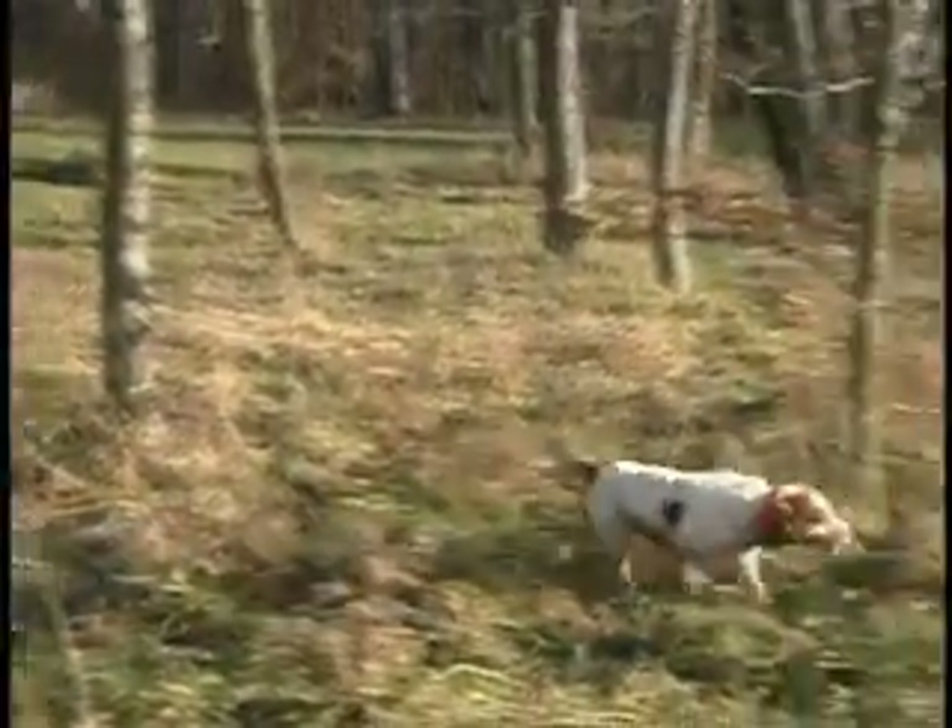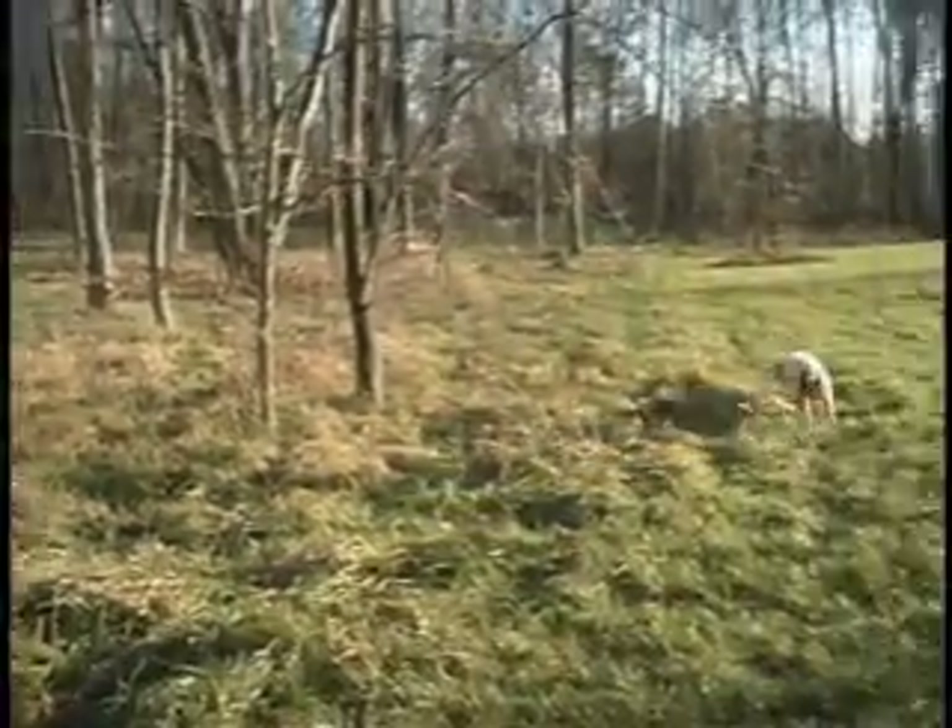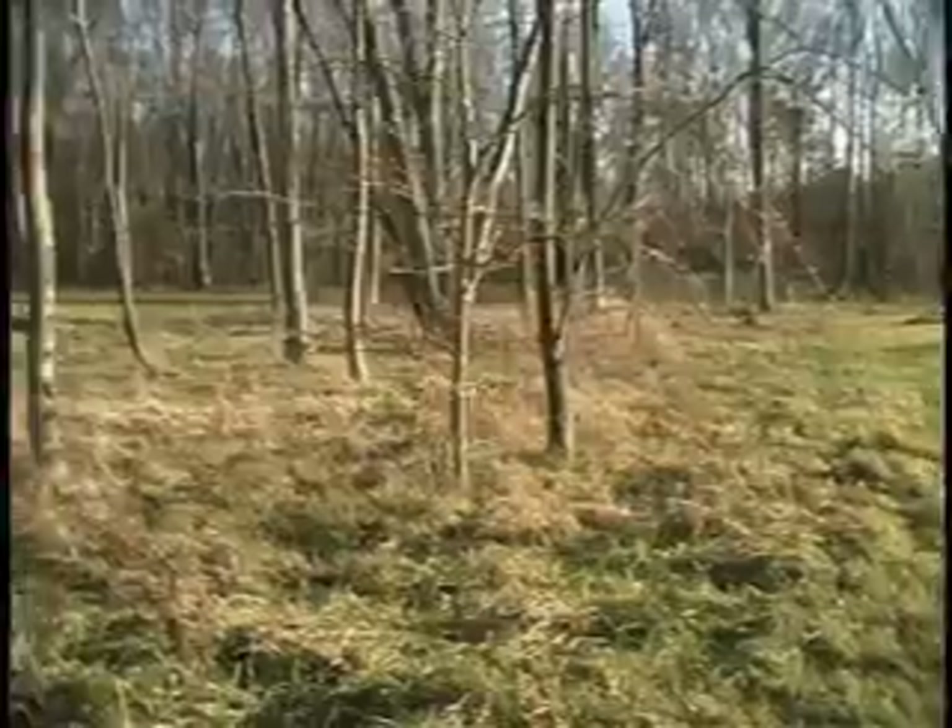Greg, we've got someone to help us find those quail today. Who do we have joining us? Well, we have my dog Glu, the Brittany. He's a year-old Brittany — his first year on birds — and so far so good, he's doing a pretty good job. I'm anxious to see how he points and how he works for us. Let's go give it a try and see what we find.